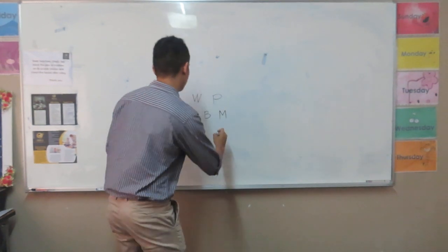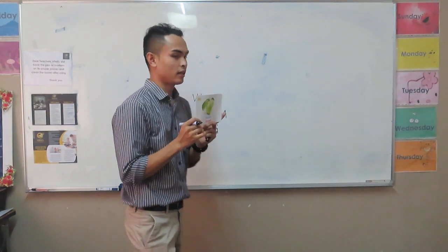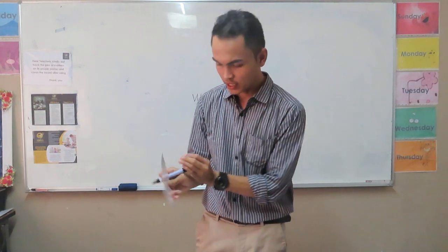Next — it's guava. I love guava. How many guavas do you see in this picture? It's two. Guava starts with what letter in the alphabet? It's letter G. Okay, guava.